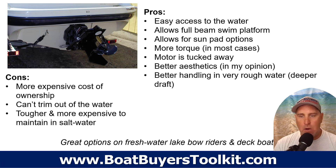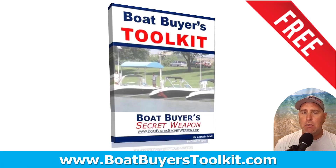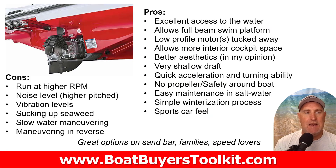Stern drives are great options for freshwater lake boaters — bow riders, deck boats — they're perfect for that environment. I'm not a fan in saltwater. If you're boat shopping, grab the Boat Buyer's Toolkit; it's free at boatbuyerstoolkit.com.